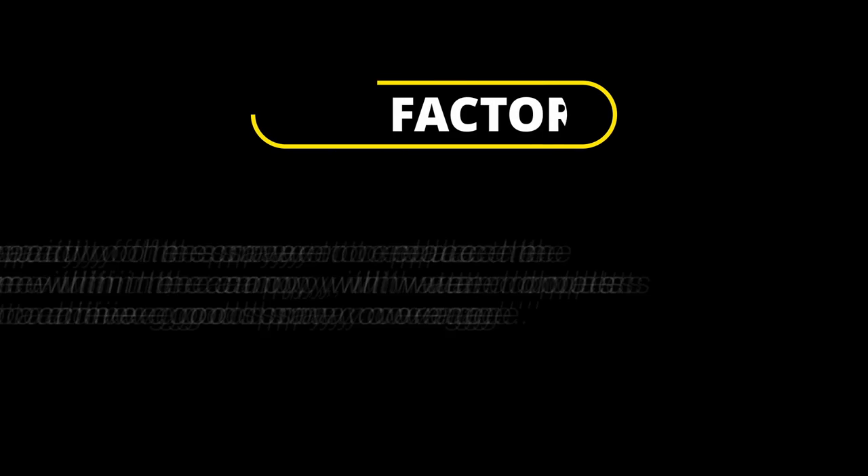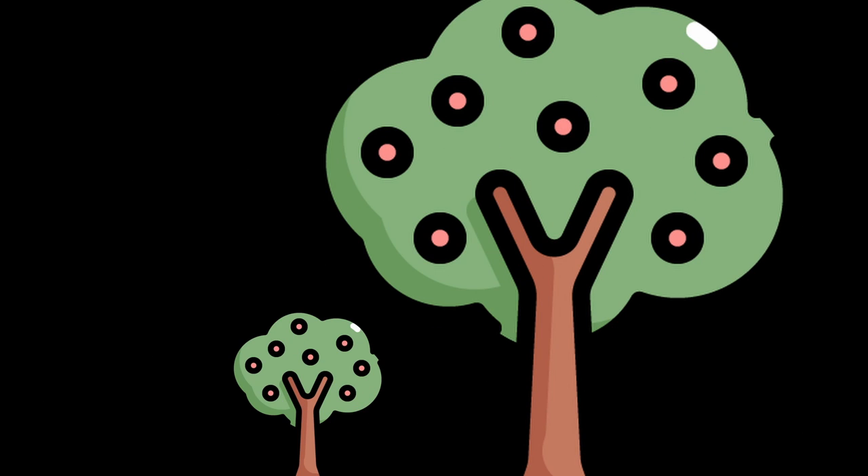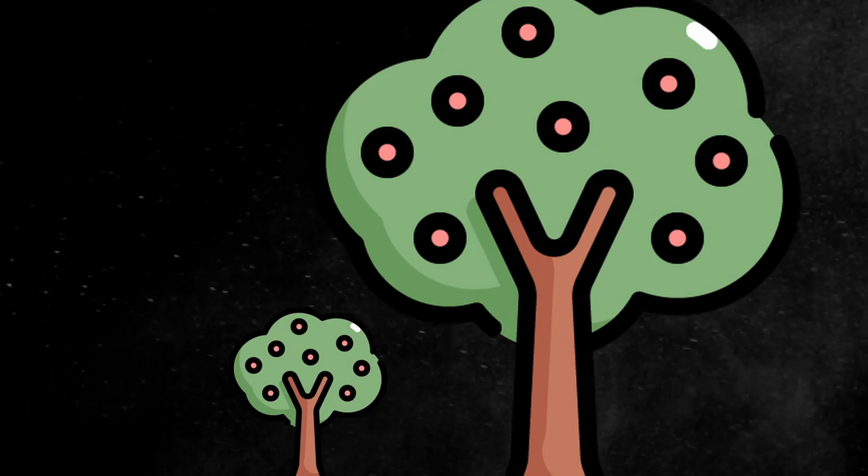Factor 1: capacity of the sprayer to replace the air volume within the canopy with water droplets to achieve good spray coverage. The height and shape of the trees to be sprayed will influence the required volume of air and air delivery systems.